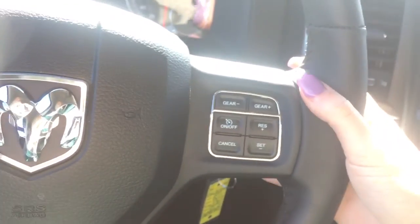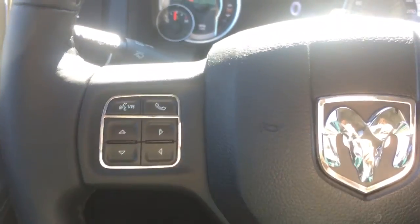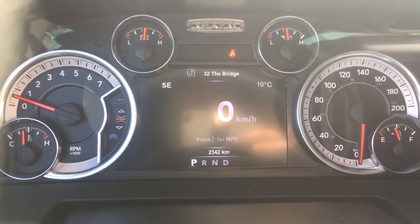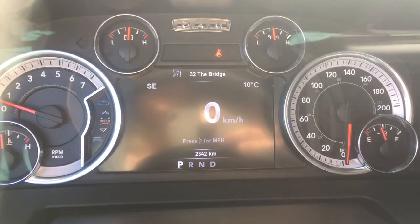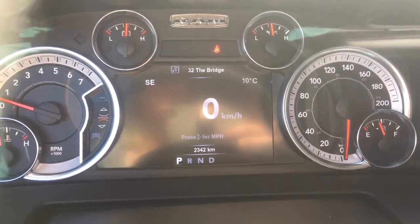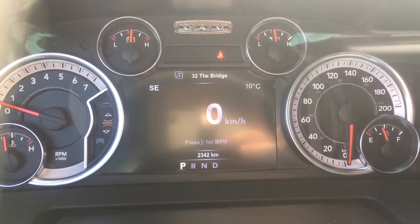Starting on the right side of the steering wheel we have all your cruise control options, and wrapping around we have the audio controls with volume on the right and tuner on the left. On the front we also have your voice recognition, Bluetooth, and controls for your center dash cluster, which shows we are currently going southeast at a nice 10 degrees Celsius outside. It shows the radio station we're listening to with Sirius radio, and we are only at 2,342 kilometers — an extremely low amount. Being a 2017 there is still lots of remaining warranty; speak to your sales advisor for details.